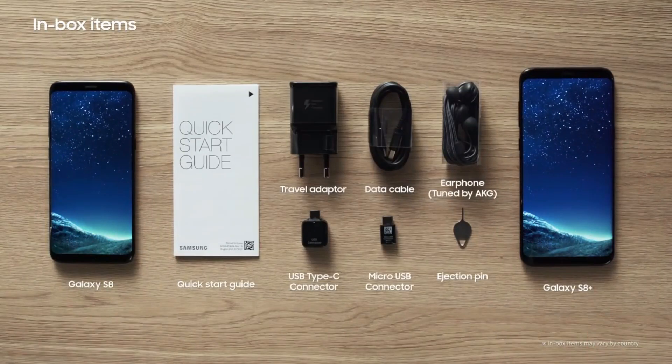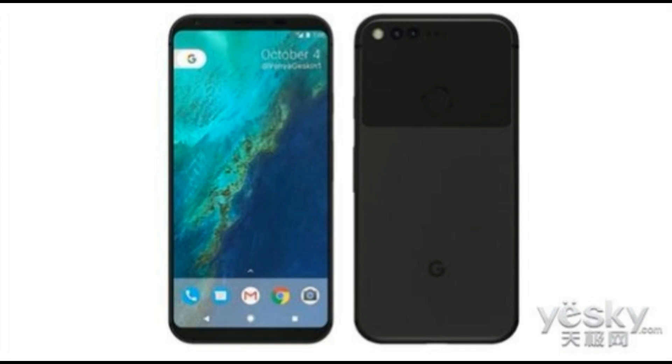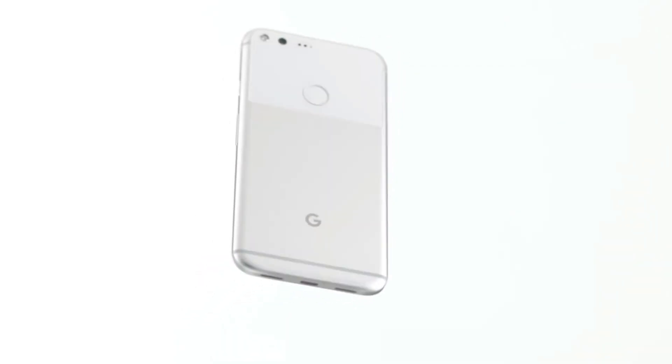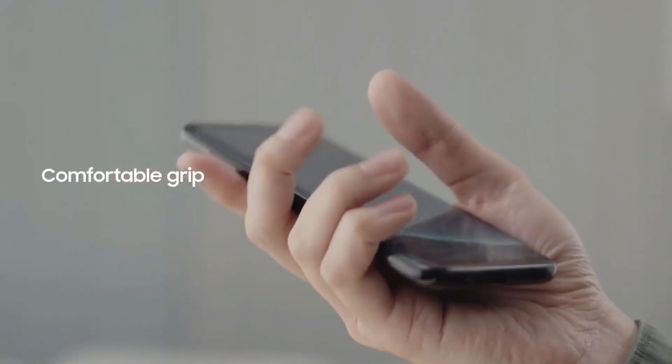That's in line with the 18.5 to 9 aspect ratio introduced by devices like the Galaxy S8 and LG G6. So this means Google and HTC are pursuing an all-screen design, giving fans an opportunity to own a phone that offers the best of both worlds — cutting-edge specs and pure Android software along with the beautiful all-screen design that's so trendy right now.